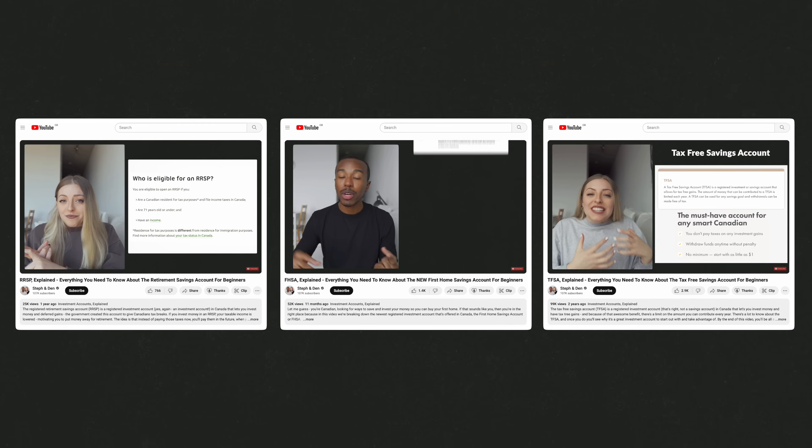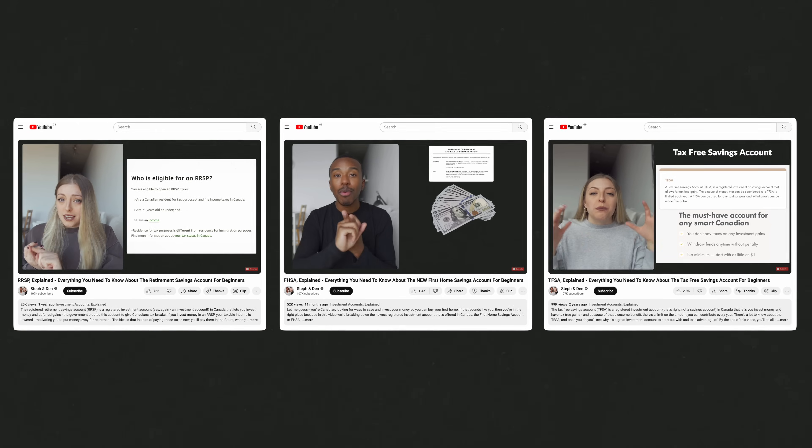There's a lot of information out there about each of these different options — we've done videos about all of them in the past — but there aren't as many resources breaking down the pros and cons of each, and specifically which one you should be using based on your personal situation and goals. So that's what we're doing today: breaking down all these different options specifically for the purpose of saving money to buy a house, not for retirement or long-term investing.